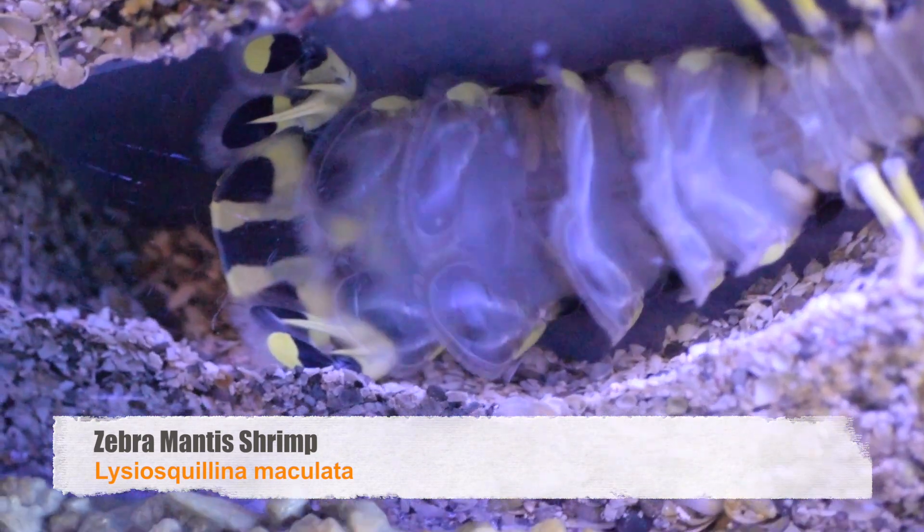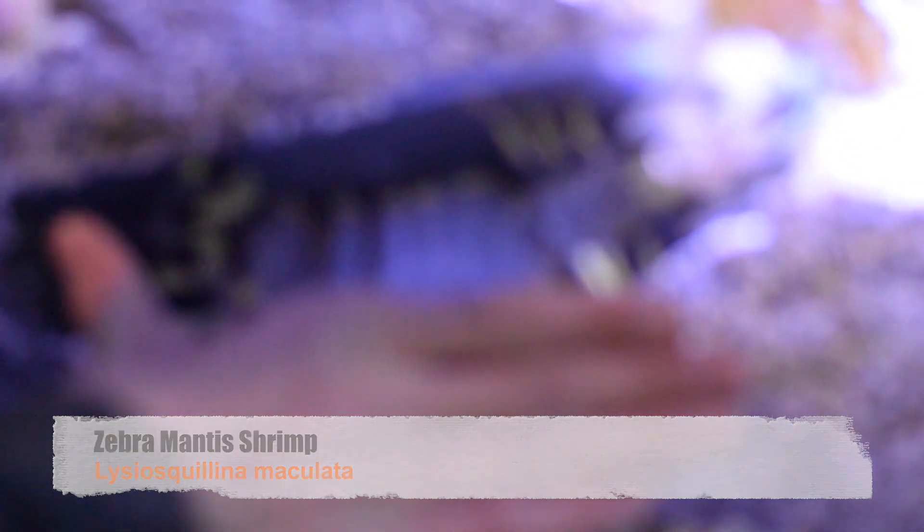That is huge — have you ever seen anything that big? I didn't know they got that big. Do you know what that is? That's a mantis shrimp. Those guys have better eyesight than we do. I was not expecting it to be that big. They can actually see better than we can — they can see UV light, so they have incredible vision. They can see more than almost any other animal on the planet. Right here, the mantis shrimp.